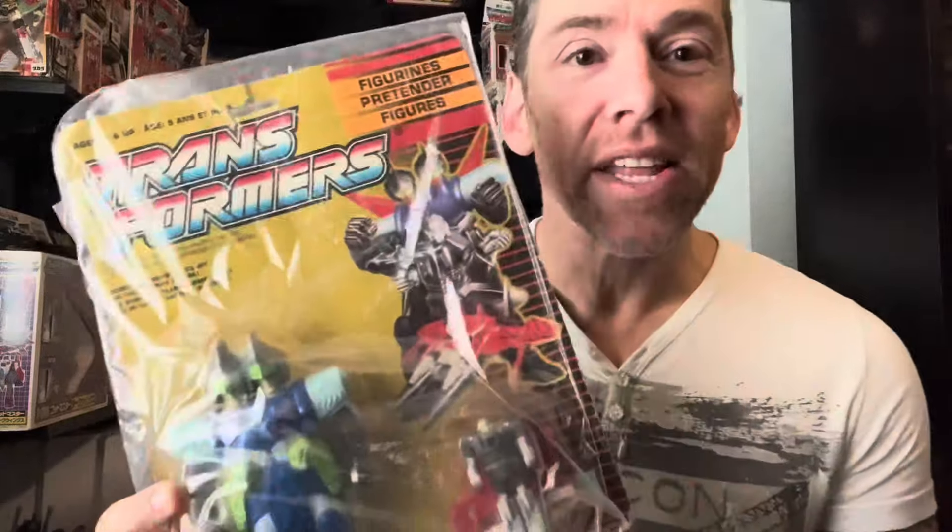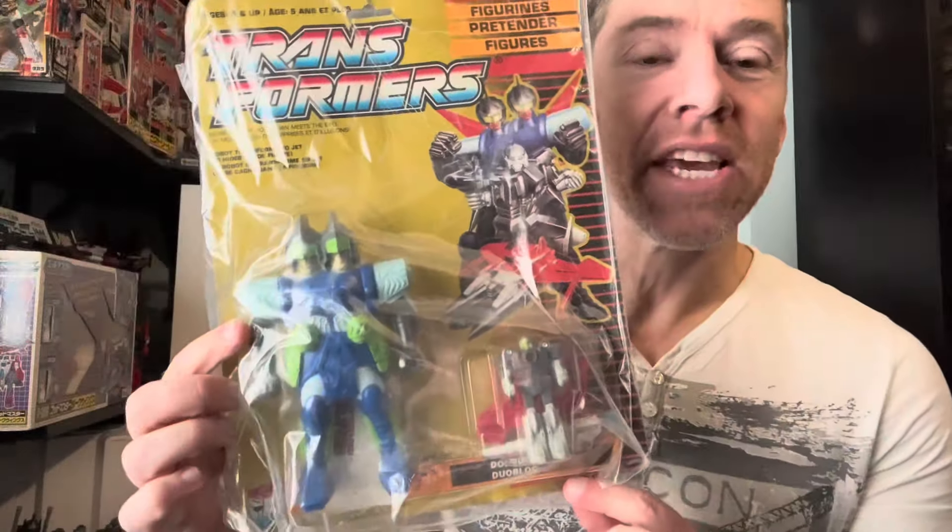It's a Pretender — but the funny thing is, Pretenders were supposed to hide and make them look more human, to blend in. But this particular one has two heads, so no matter what he was going to do he might as well have been a robot, because you can't disguise yourself with two heads. Anyway, I'm sure you've probably got it by now — this is the French, Canadian-carded version of Double Header. There we go.